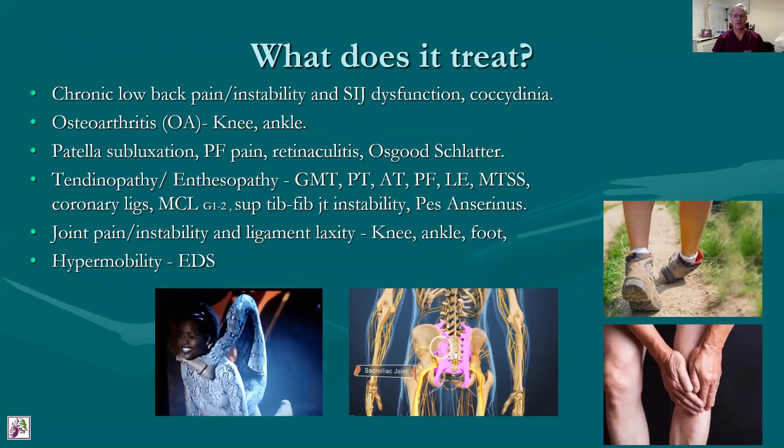What are we using prolotherapy to treat these days? Chronic low back pain is one of the most popular — mostly low back pain that is due to instability and sacroiliac joint dysfunction, coccydynia, pubic symphysis dysfunction otherwise known as pelvic girdle pain. I see a lot of this in my clinic in Milton Keynes.